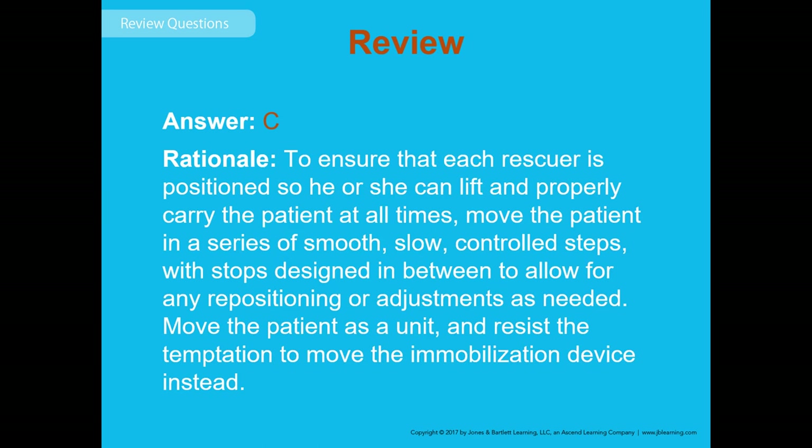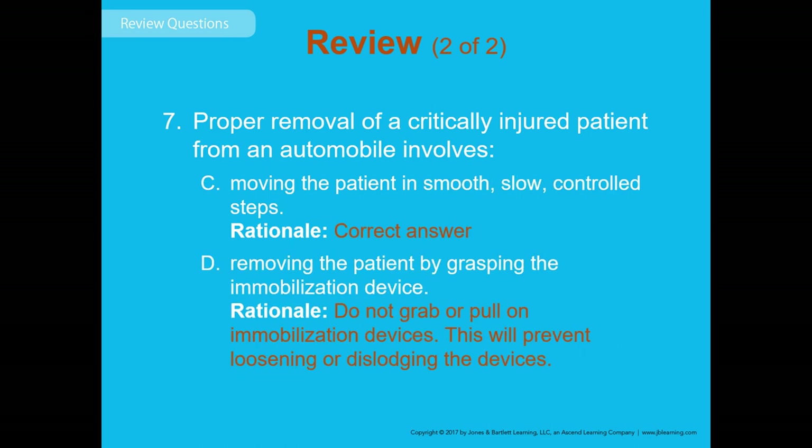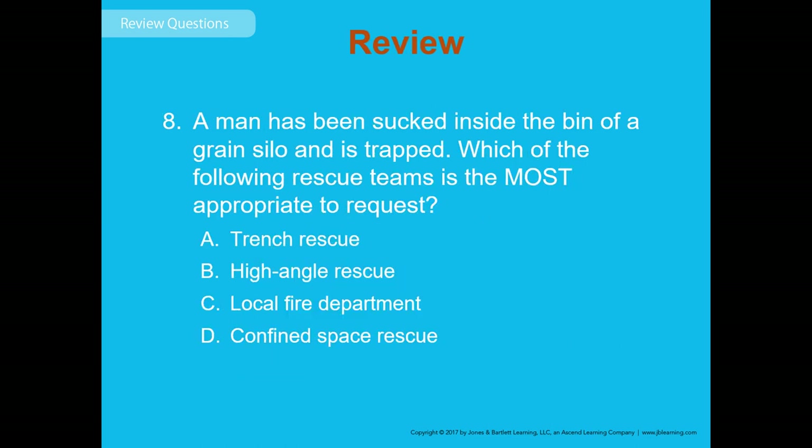Review question 8: A man is trapped inside a grain silo bin. Which rescue team is most appropriate to request — trench rescue, high angle rescue, local fire department, or confined space rescue? The answer is D — confined space rescue. Anytime someone is inside a tank, grain bin, or silo with a very small entrance and exit point, that's confined space rescue. Contact the confined space rescue team and get them en route as soon as possible.